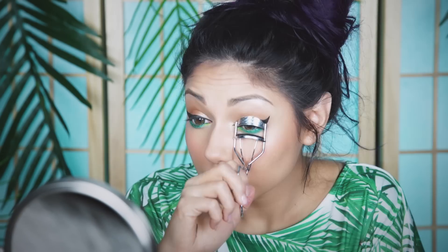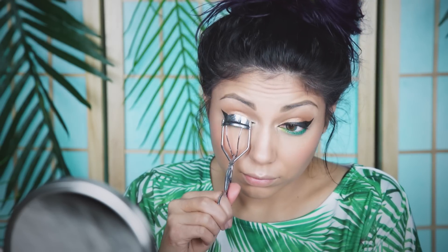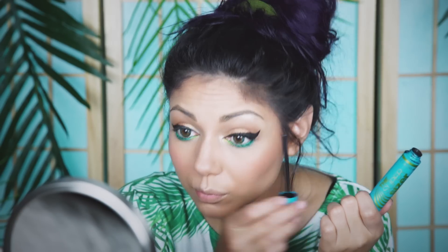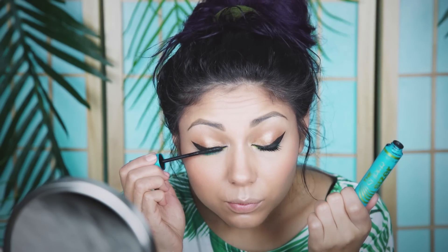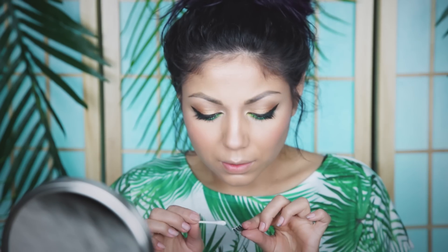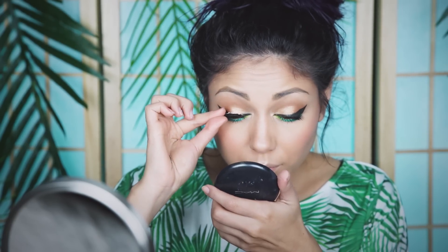Time to curl the lashes for some lift. Then I'm going to be using CoverGirl's The Super Sizer Mascara, starting at the bottom of my lash line and working my way upwards. You know I love me some false lashes — I'm using a new style from Salon Perfect, Perfectly Glamorous in 615.